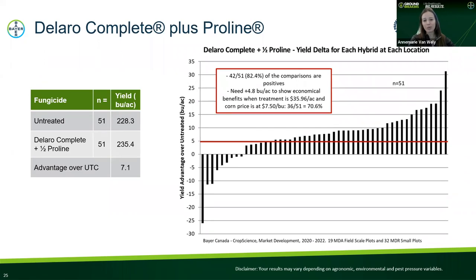We also conducted small plot trials over the last three years — 2020 into 2022 — with a total of 51 locations comparing untreated versus Delaro Complete plus half rate Proline. In these 51 trials, we found an average of seven bushels per acre increase over the untreated check. In 42 of the 51 locations — 82% of locations — we saw a positive yield increase with the application of fungicide. Then we looked at the economics: taking into account the price of fungicide and the price of corn, we calculated that we needed about five bushels per acre increase to have an economic benefit. This was seen in 70% of the field trials — meaning 70% of the time, it pays to spray.